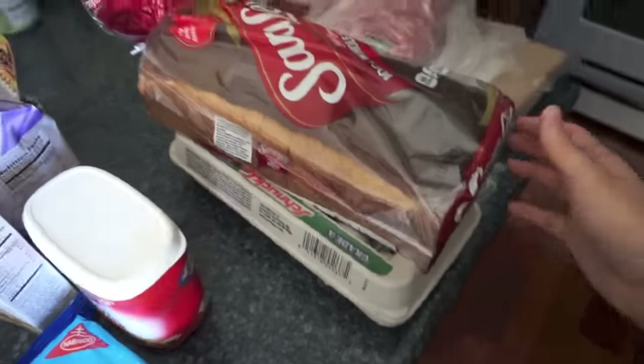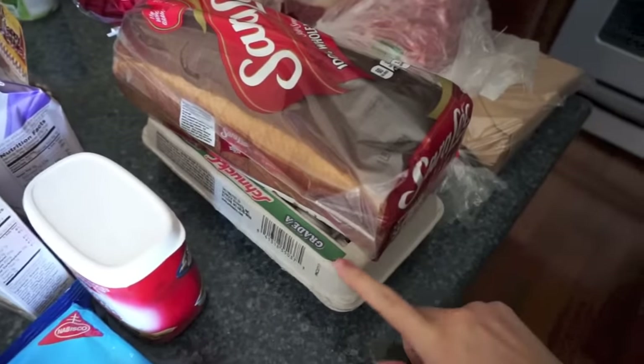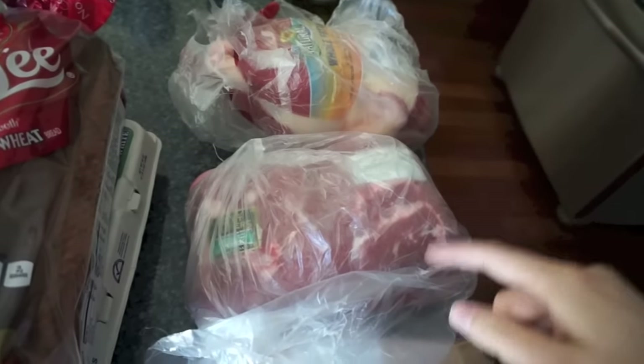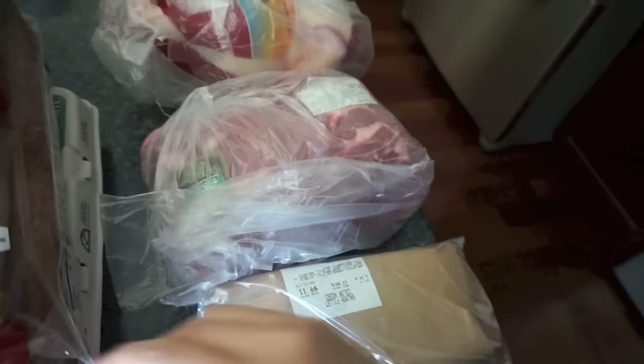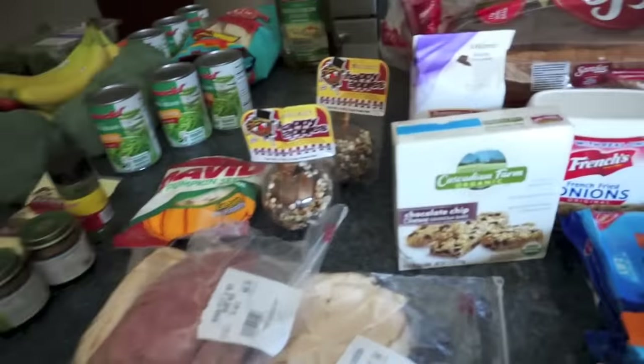Bread and eggs — Olivia has been loving eggs so we do eggs most mornings now. For meats, I got a whole chicken that I'm going to use for a couple of recipes, a pork butt roast that will be at least two meals for us, and some salmon. She's going to try salmon this week — I'm really excited about that.